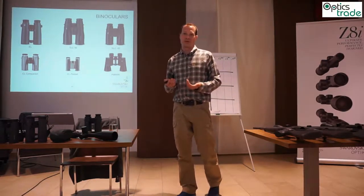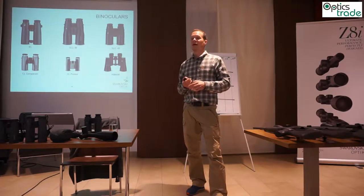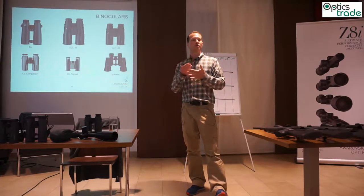If somebody is looking for more universal binoculars, they go into the 42mm direction, where we start with the Habicht — our traditional binocular. It really is traditional: we've been producing it for more than 40 years and it still sells well because it offers a good price-performance ratio. People like the traditional design and the slightly three-dimensional plastic picture.